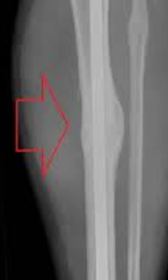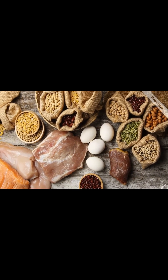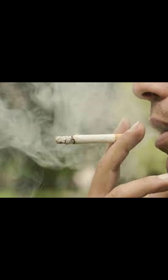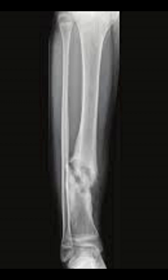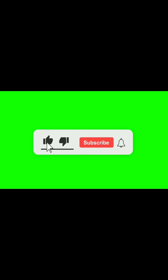Now that you know the hidden enemies, here's how to win the battle. Follow your doctor's plan exactly, from immobilization to follow-ups. Be honest about your medications and habits. Eat for healing — focus on protein, vitamin D, calcium, and vitamin C. Quit smoking now; your bones will thank you. Commit to physical therapy when your doctor says it's safe — it restores movement and strength faster. Your body wants to heal. Every cell in your bone is fighting for that. All you have to do is remove what's holding it back, because when you give your body the right environment, it performs miracles.